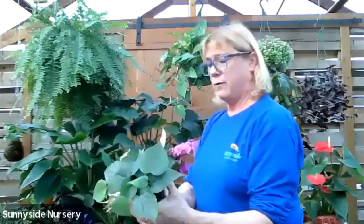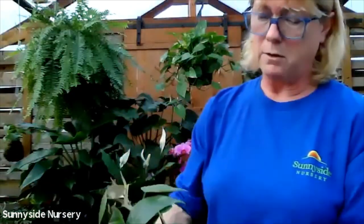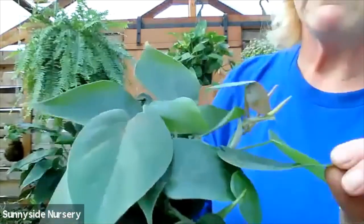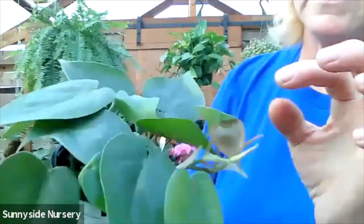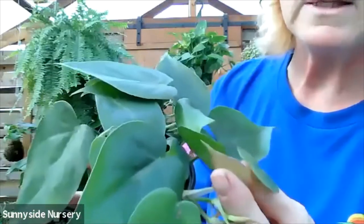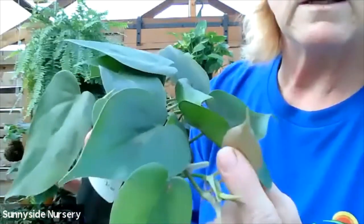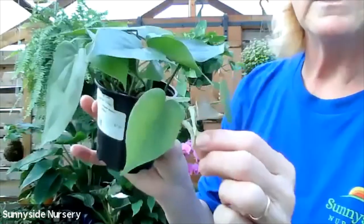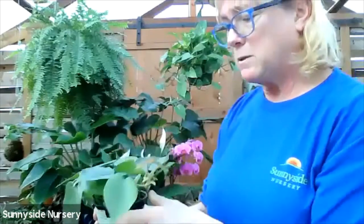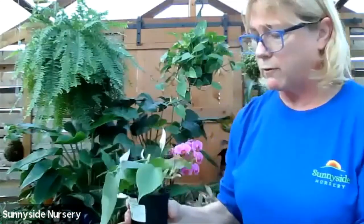Here we have another philodendron - this is a cordatum philodendron, also known as a heart leaf, just a green cordatum. So it's just green foliage, kind of a heart shape. This is the new foliage - it's a bit of a copper bronzy. You can see how it's going to start doing a little trailing, kind of like that pothos. Same situation - if it gets too big for you, clip it under the leaves and root it. If you don't want another, give it to a friend.